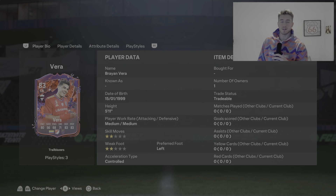Hello guys, what is up? My name is Dan The Delight. Today I'm bringing you a Brian Vera FC 24 player review.